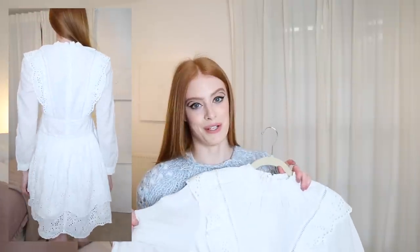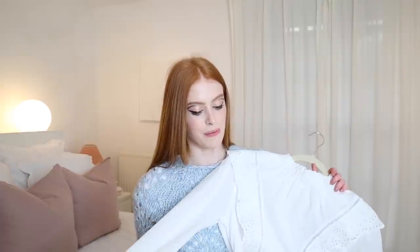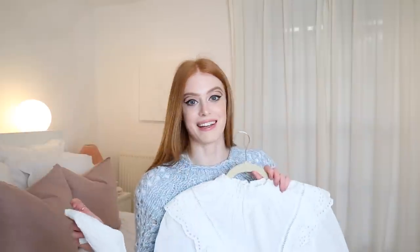It's maybe not the most appropriate dress for autumn/winter, but I feel like I could easily style it to be winter appropriate. I was also thinking ahead for next summer because it has long sleeves — and as a redhead, burning is a real problem, so you're sorted when you have long sleeves and a high neck.